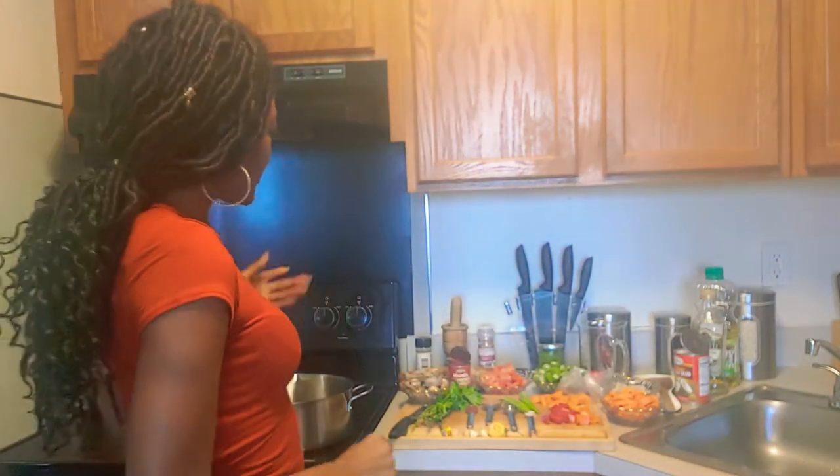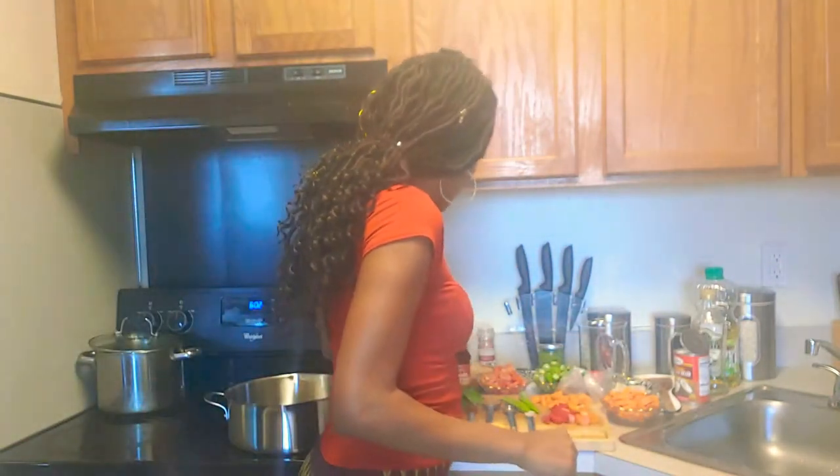I don't know if you guys can hear the music — this is one of my favorite Kizomba songs playing right now. So let's get started. Like I said, we're gonna make catfish — salted catfish.